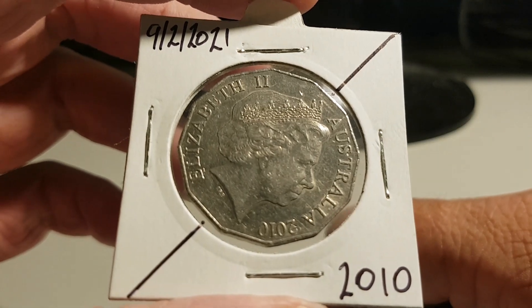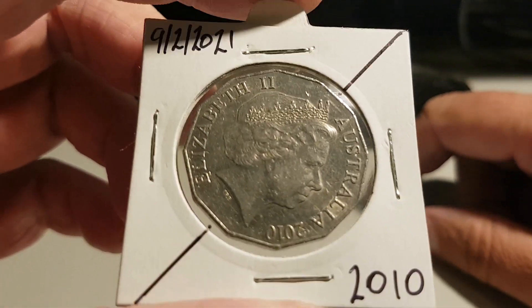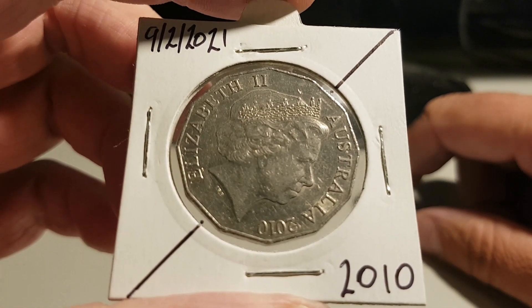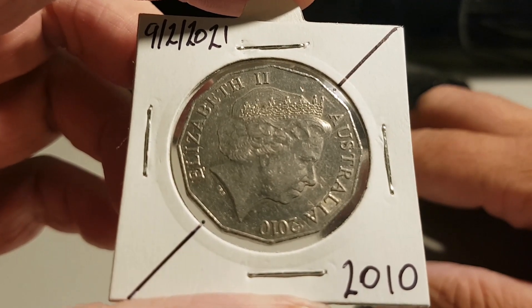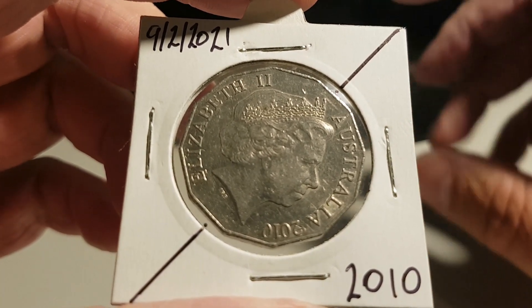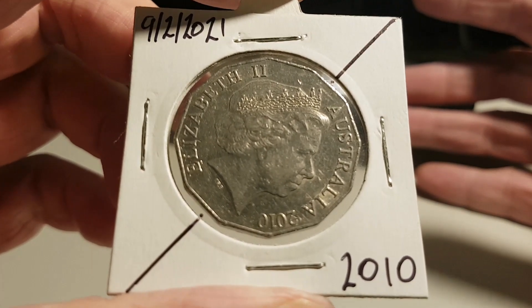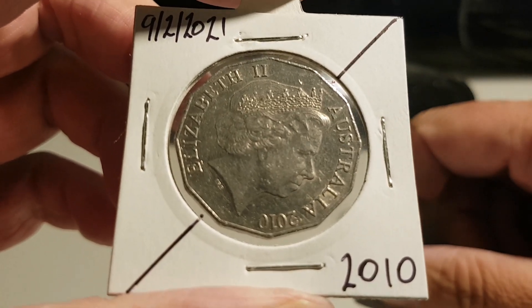I was pretty excited. I must admit I was getting a bit disheartened — hadn't really found much new for a while. And I guess it shows you guys: never give up, just keep pounding through coins. Because bang, I found this! I found the Jodie Clark as well. And I only got out, I think, $100 worth of 50 cent pieces.